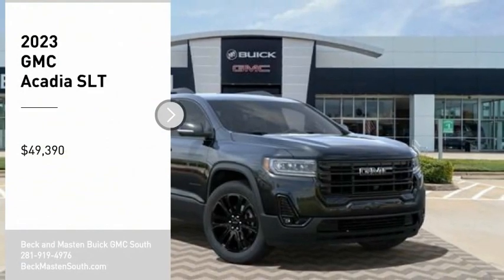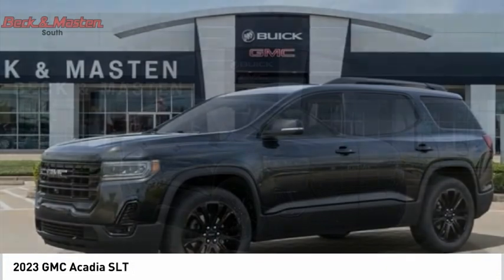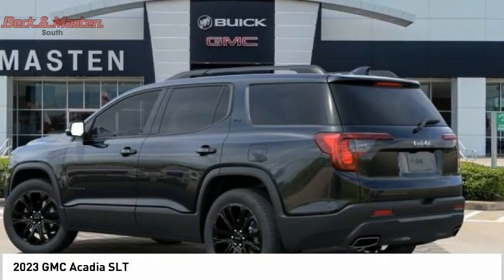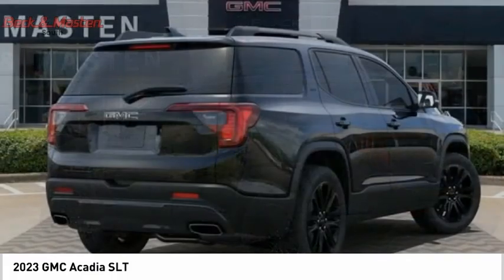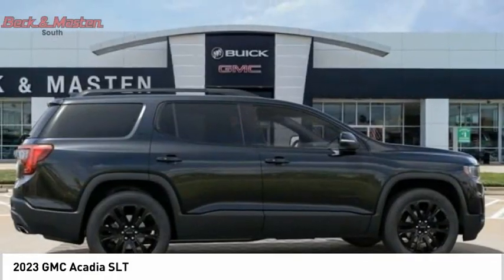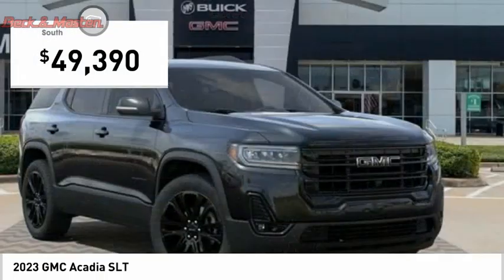Looking for the right vehicle? Check out the 2023 Acadia. The GMC Acadia has great capability coupled with exceptional safety, offering better fuel economy, advanced technology and thoughtful ergonomics. The Acadia is a premium utility that rejects compromise and is priced below $50,000.